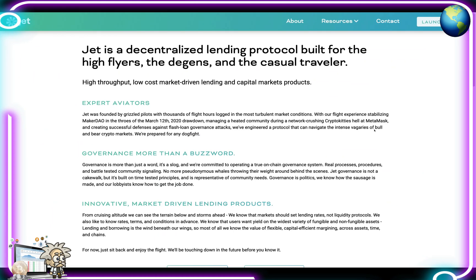Sliding back over to their homepage, when you hit the about section, again they're a lending protocol built for the high flyers, the dgens, and the casual travelers. They have high-throughput, low-cost, market-driven lending and capital markets products. They're expert aviators founded by grizzled pilots with thousands of flight hours logged in the most turbulent market conditions — with experience stabilizing MakerDAO in the throes of the March 12, 2020 drawdown, managing a heated community during the network-crushing CryptoKitties event at MetaMask, and creating successful defenses against flash loan governance attacks. They've engineered a protocol that can navigate the intense vagaries of bull and bear crypto markets.